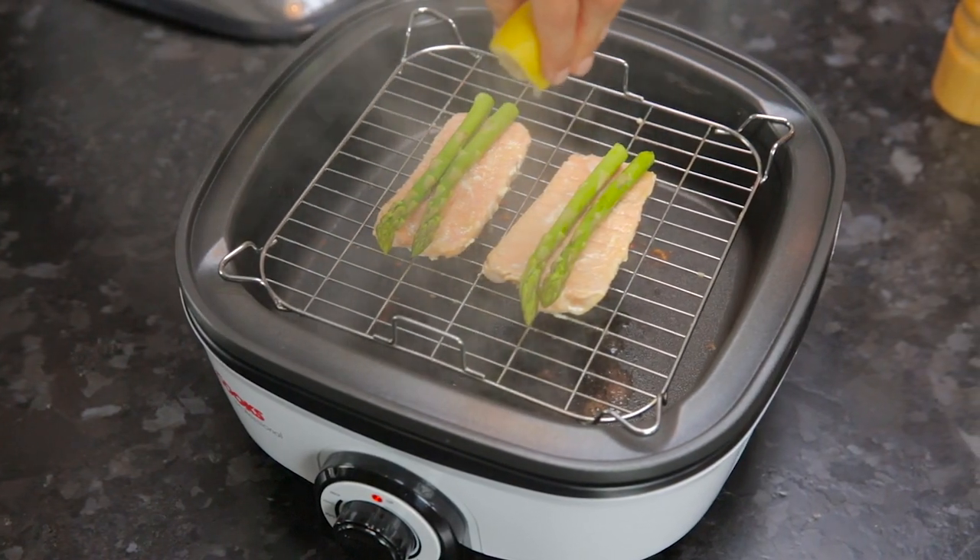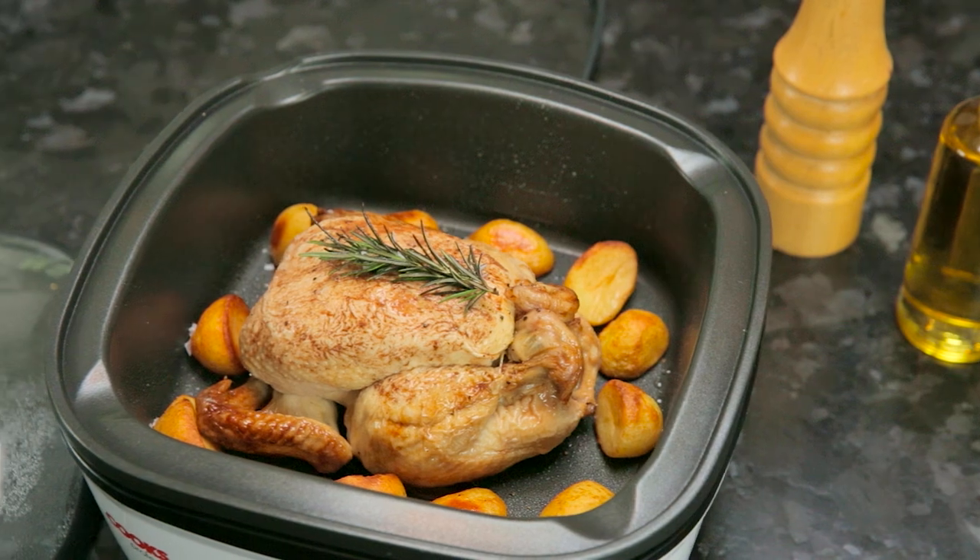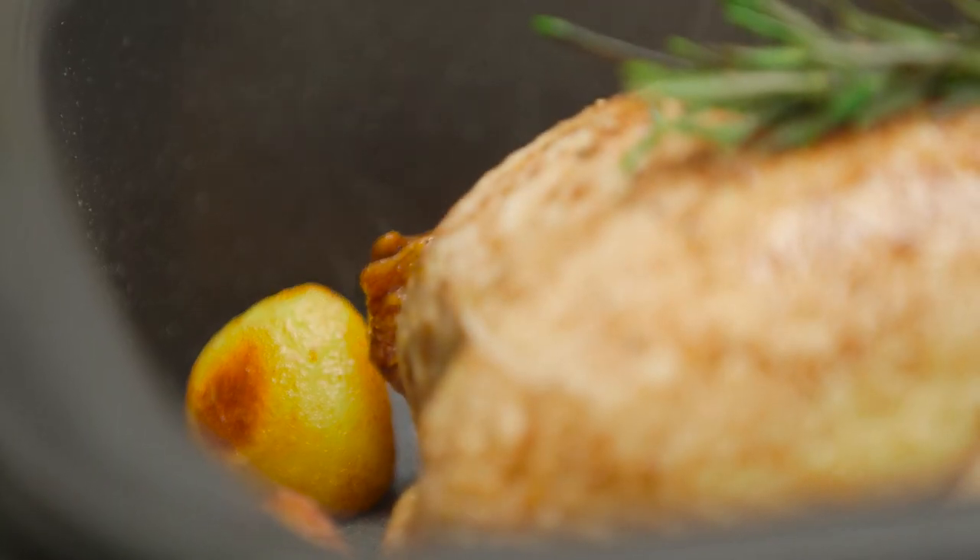It heats up in half the time of a conventional oven and costs considerably less to run. The generous 5-litre capacity is big enough to cook your Sunday roast.